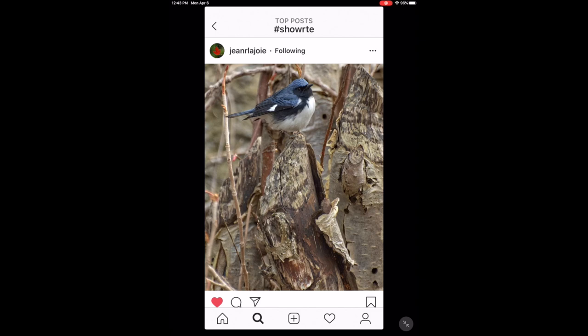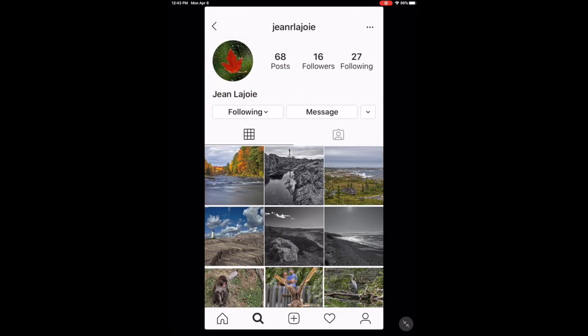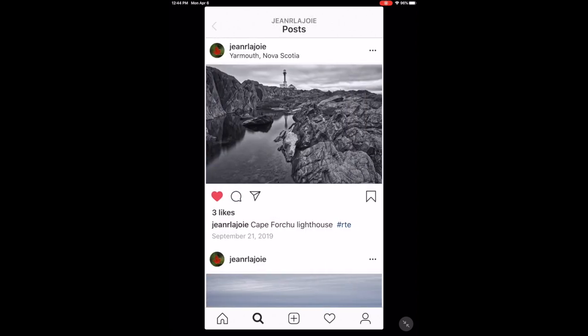And we have a nice shot here, a bird shot from Jean. Take a look at Jean's feed — got some nice shots.